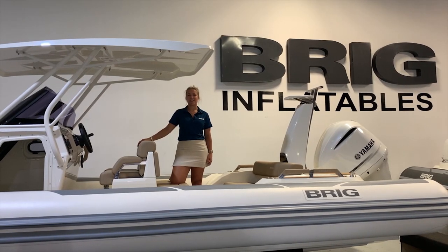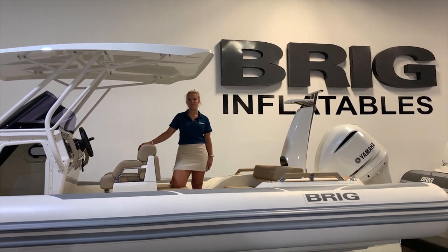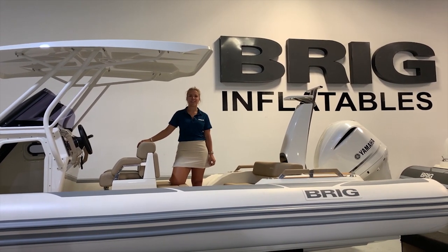The Brig Eagle 8 is an ultra-stable rib with superb handling regardless of speed. Thanks for watching this Brig RIB review. See you next time!